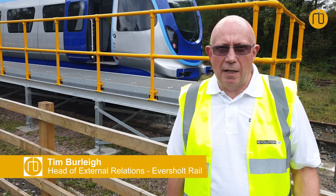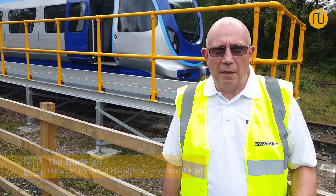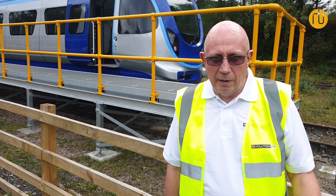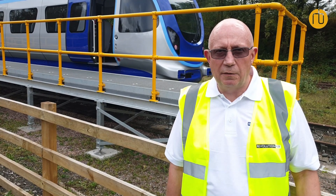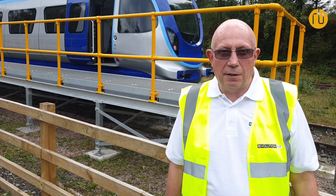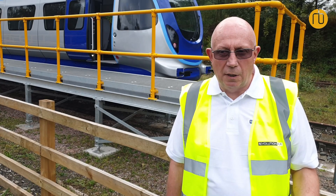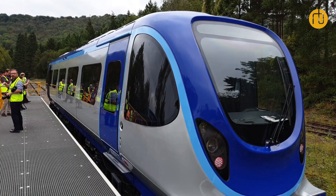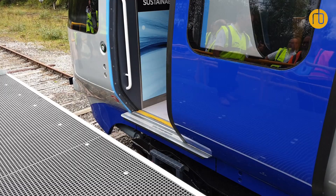It was attractive to us as a rolling stock owner because it complements our existing heavy rail portfolio and will assist, we hope, in growing rail patronage and thereby underpinning the demand for our heavy rail vehicles too. The final key element that attracted us was the balance of innovation in terms of the novel vehicle structure, the implementation of hybrid powertrain technology, and the use of proven rail systems where appropriate.